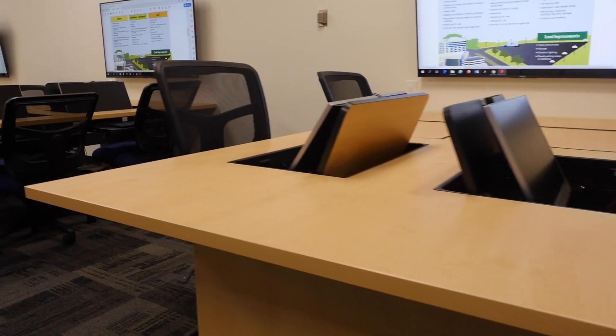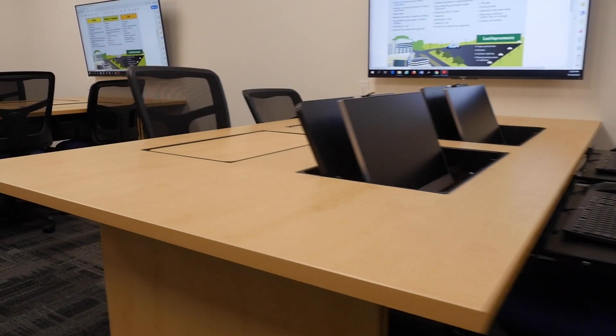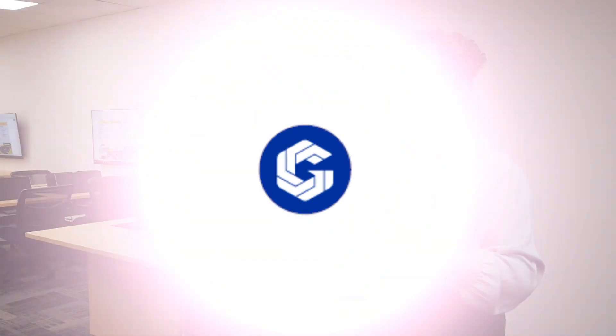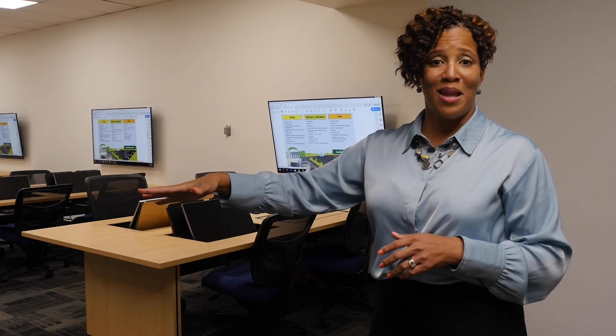We're now in the Applied Business Lab, and this is a really unique room. It was designed to facilitate collaboration among students — the seats are grouped in fours and each group has their own monitor that students or the instructor can control. The students in the econ class, for example, will do simulations together within their group and collaborate.